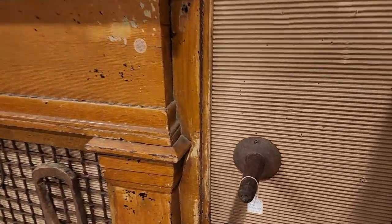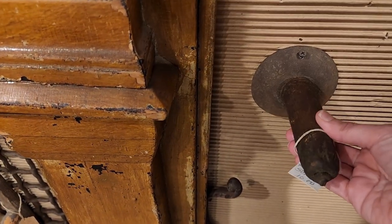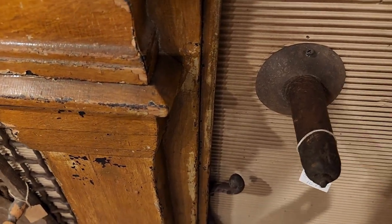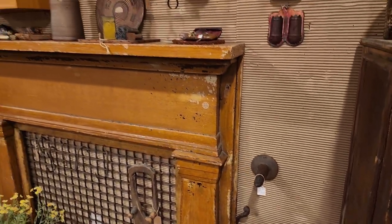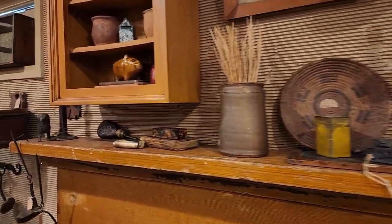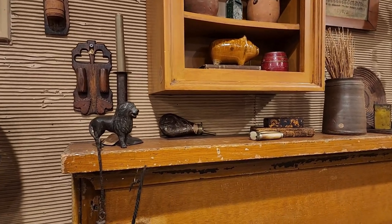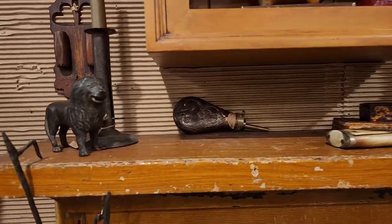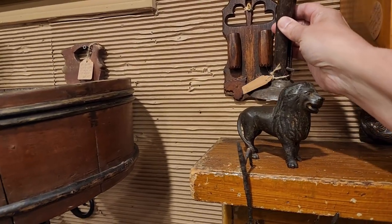I know people have asked me: what is a hog scraper candlestick and why do they call it that? Well, here's an example of an actual hog scraper — that would have been used to scrape the hair off of a pig's hide during harvesting. And there's a hog scraper candlestick.